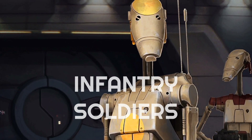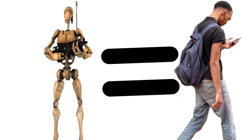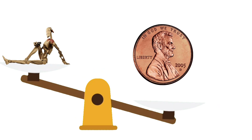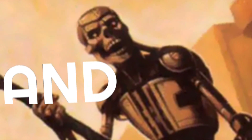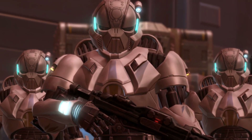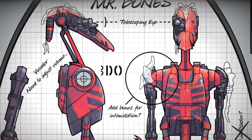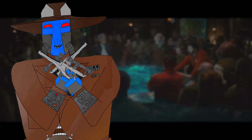Battle droids were the infantry soldiers of the CIS or Separatists, used for their humanoid form which allowed them to operate weapons and machinery, and also their low cost which could increase production. But what if I told you that there were battle droids before and after the Clone Wars with unique designs, like the Skytroopers of the Eternal Empire in Legends and even the terrifying custom red droid used by Snap Wexley, known as Mr. Bones? I'll leave it up to you to figure out why he was called that.